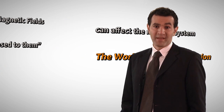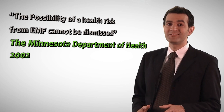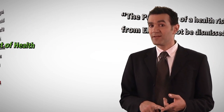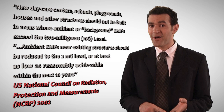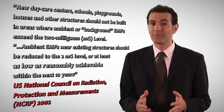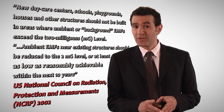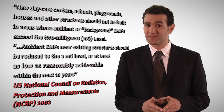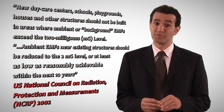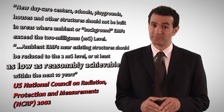Medical experts agree that magnetic fields may be a health hazard. According to the unofficial NCRP report, new daycare centres, schools, playgrounds, houses and other structures should not be built in areas where ambient or background EMFs exceed the 2mG level. Furthermore, the report says that background EMFs near existing structures should be reduced to the 2mG level, or at least as low as reasonably achievable. Experts recommend exposure to be limited to 2mG.